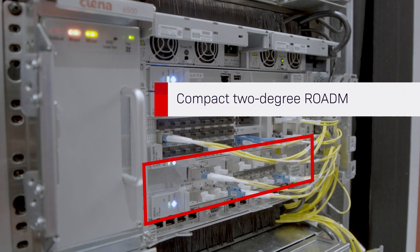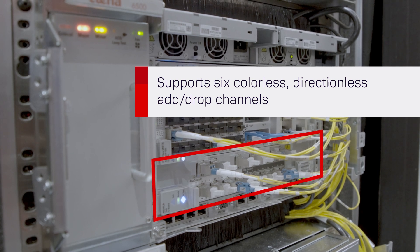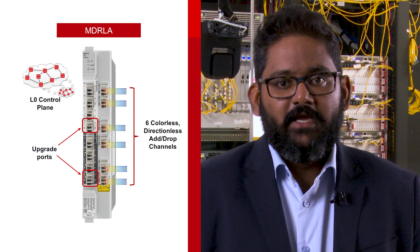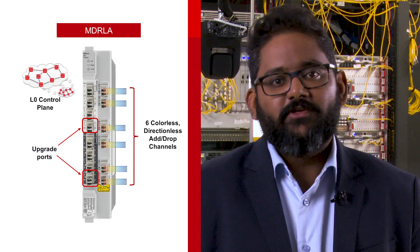Also featured in today's demo is our compact two-degree ROADM on a blade that supports up to six colorless directionless add-drop channels, all in a two-slot module. Additionally, the upgrade ports can be used to increase the add-drop capacity in specific locations.